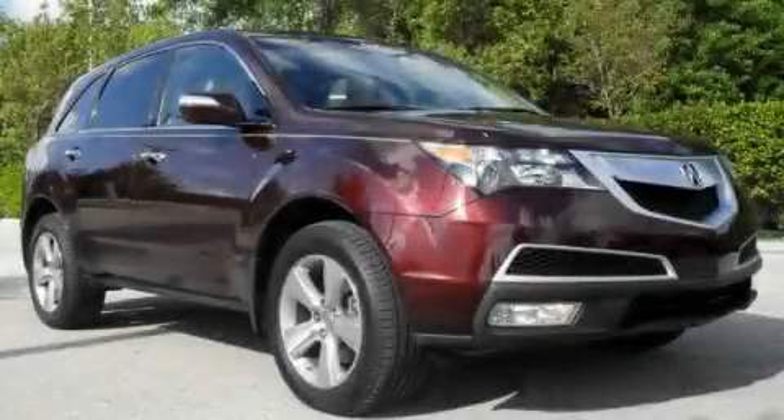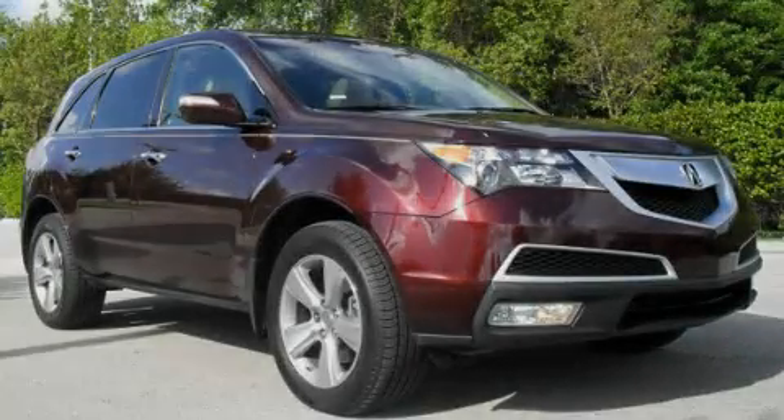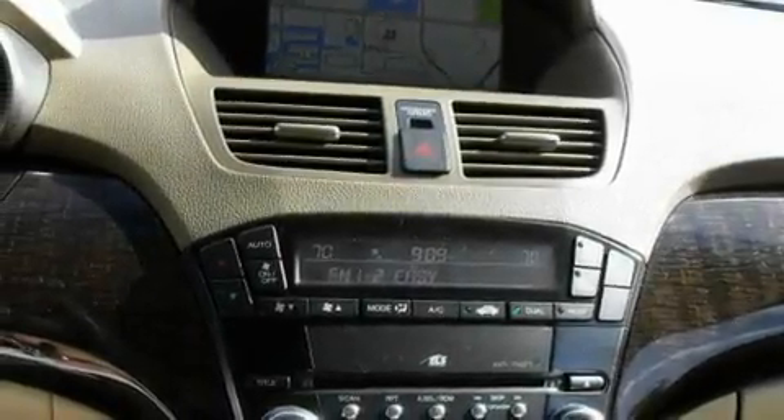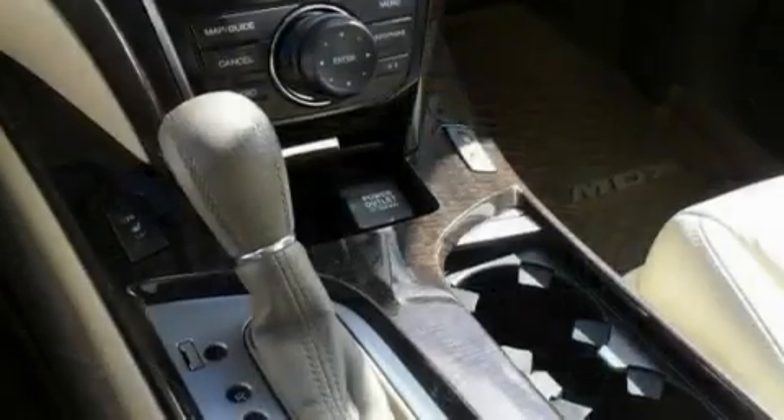This is a 2010 Acura MDX — plenty of space for what you need. It has a 3.7-liter six-cylinder engine and an automatic transmission.